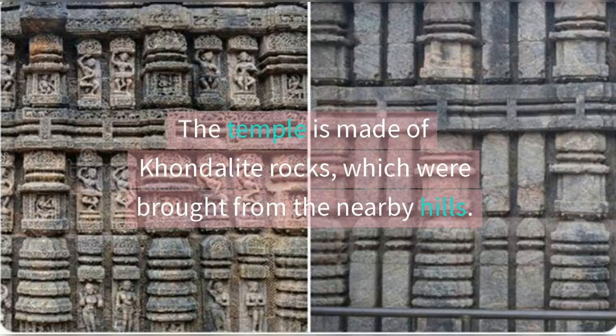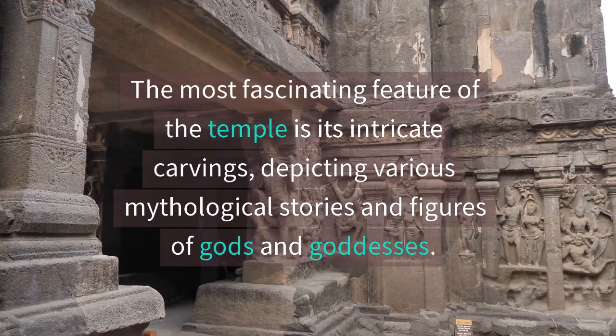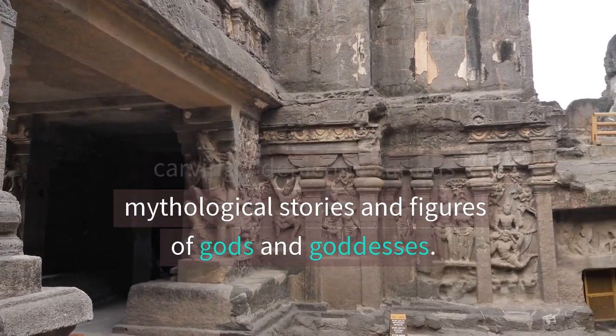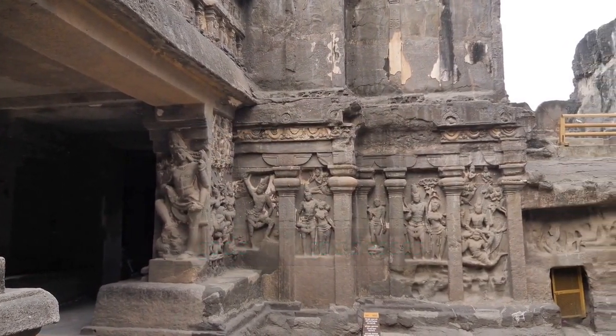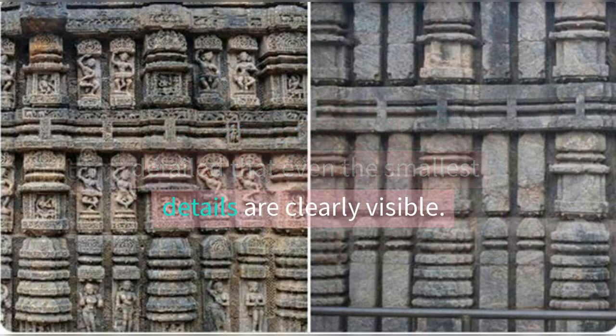The temple is made of khondalite rocks, which were brought from the nearby hills. The most fascinating feature of the temple is its intricate carvings, depicting various mythological stories and figures of gods and goddesses. The carvings are so finely detailed that even the smallest details are clearly visible.